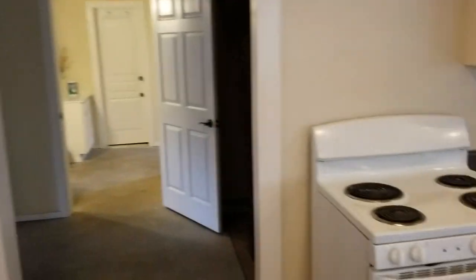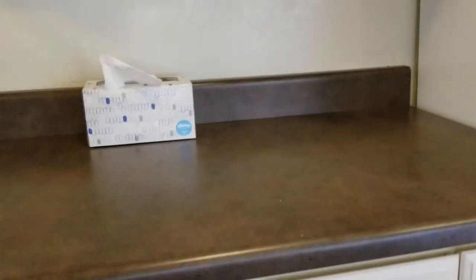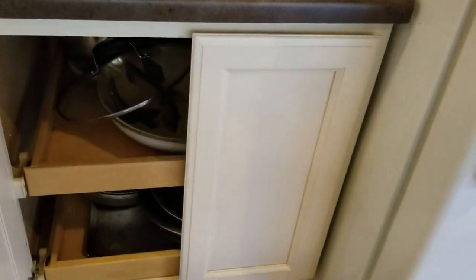Plates, bowls, cups, stove, some random cooking stuff. There's an empty drawer and a bunch of pots and pans in here. Anything you need.